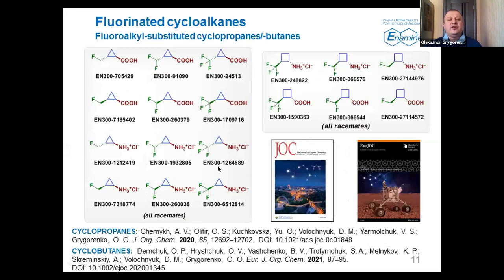On this slide you can see all the obtained building blocks. We have also switched to fluorinated cyclobutane derivatives obtained by a similar strategy, and again these scientific works were highlighted on the covers of the corresponding journals. We use Enamine's key features — the star theme and space theme — on these covers.